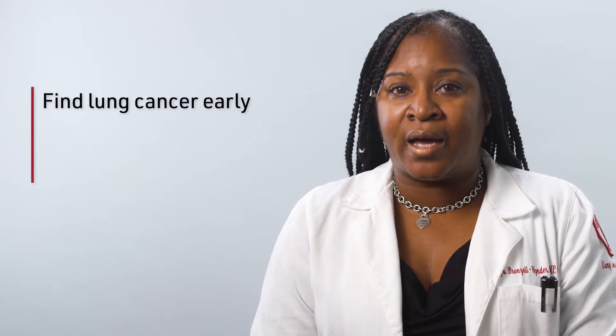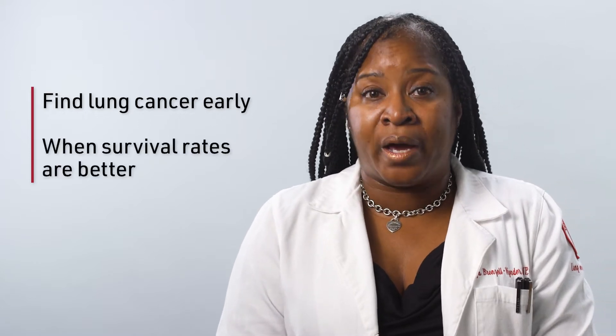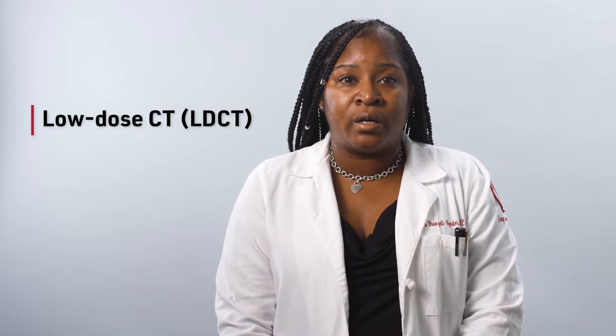However, finding lung cancer at an earlier stage can reverse this trend and save lives by providing curative treatment. Lung cancer screening is meant to find lung cancer at an earlier stage when survival rates are better. Performing a low-dose CT, also known as LDCT, screening is a critical tool for earlier intervention because it is done before lung cancer symptoms appear. Lung cancer symptoms do not usually appear until the cancer is at an advanced stage.